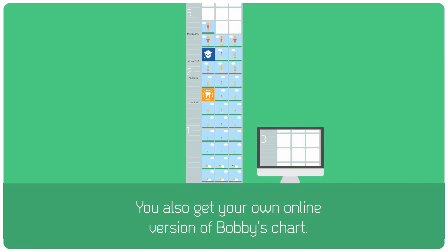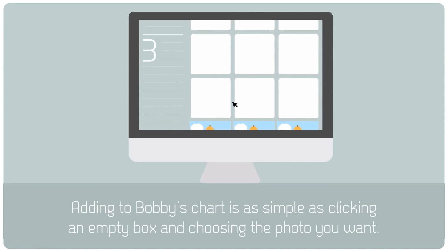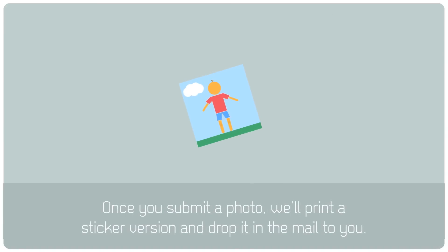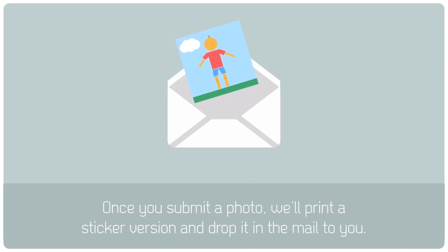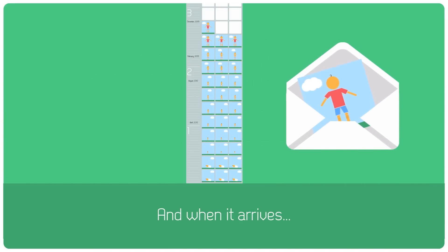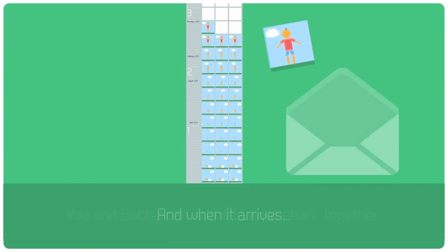You also get your own online version of Bobby's chart. Adding to Bobby's chart is as simple as clicking an empty box and choosing the photo you want. And you can mark Bobby's height online as well. Once you submit a photo, we'll print a sticker version and drop it in the mail to you. And when it arrives, you and Bobby can add it to your chart together.